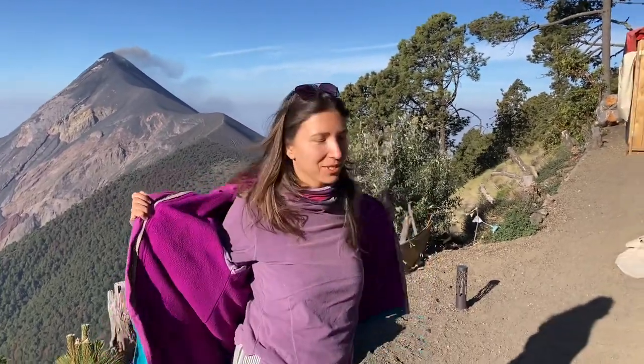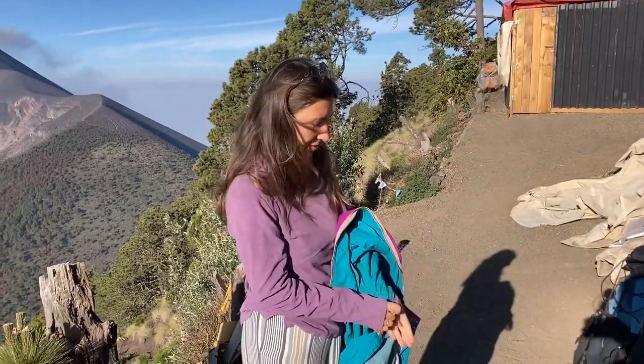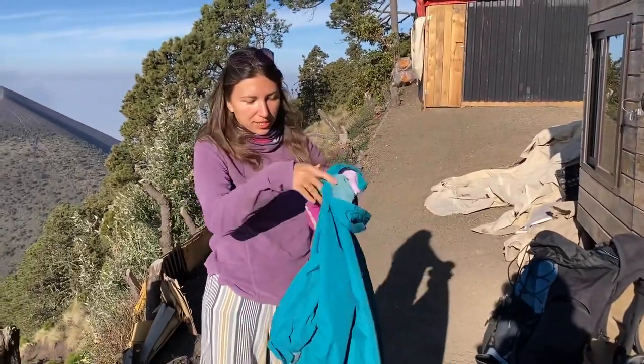We're about to go back to Antigua from the volcano and I want to show you what we packed and what was necessary versus less necessary, because every gram matters when you carry it on your back. We rented almost all of this equipment because we travel with very few things. I only used the jacket in the night time, but people who did additional hikes needed it for those as well.